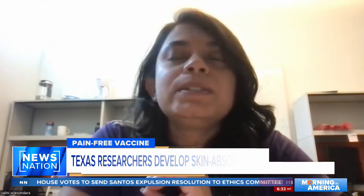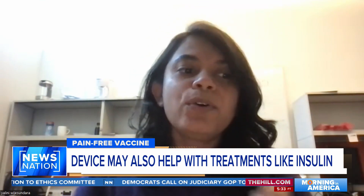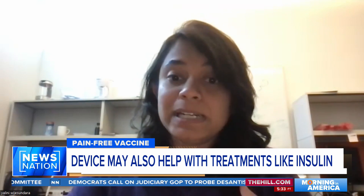I think the really cool thing with this system is the material that we are using — metal organic framework. We can change the kinetics of the drug. One of those examples could be insulin, using insulin to inject into your body using this device.